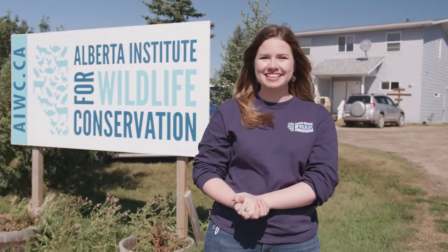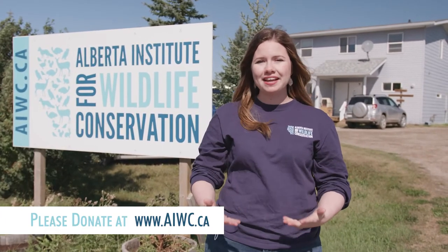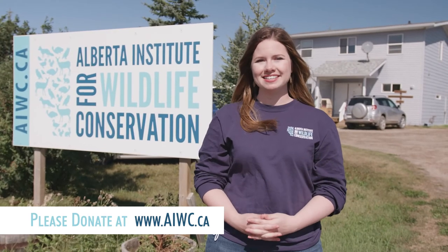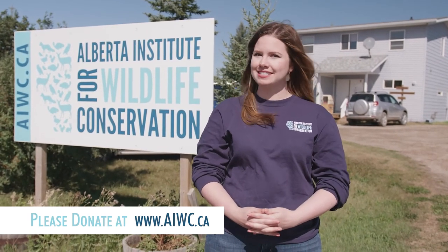Thank you so much everyone for joining us on our tour of the facility today. I hope you had fun learning a little bit more about what is happening here at the Alberta Institute for Wildlife Conservation and that you've hopefully been inspired to help look after some of your own local wild animals. If you feel inspired to also help us take care of some patients, please do consider donating on our website at www.aiwc.ca. Thanks everyone, see you later!